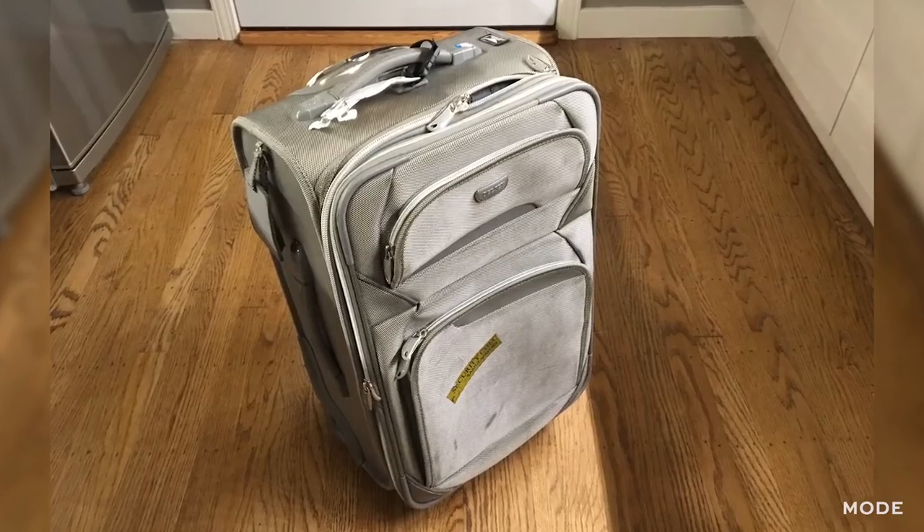Also take a pic of your luggage before handing it off to baggage claim. If it gets lost, you'll be able to easily identify it.